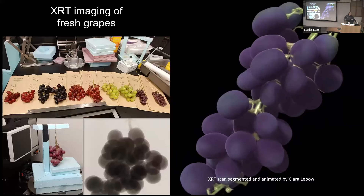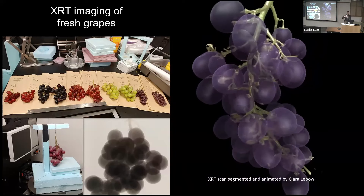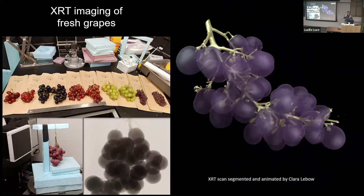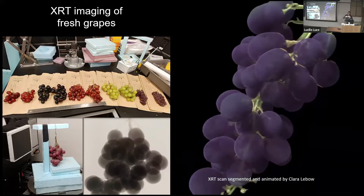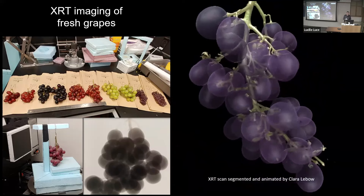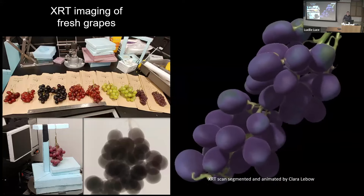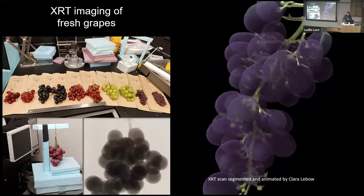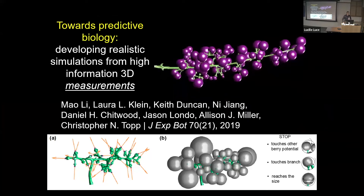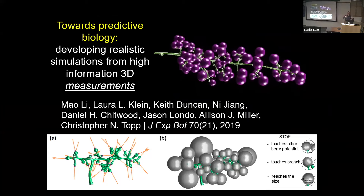The other thing we wanted to learn was whether we can use this in a predictive sense — scanning actual grape bunches, incorporating berry size and distribution, to come up with modeling rules for how a bunch of grapes forms. What are the rules governing shape? Does growth stop at a certain point, when berries contact each other, at a certain weight? This went into a paper Mao wrote with Jason Londo, Dan Chitwood, and others about how these objects occupy 3D space.